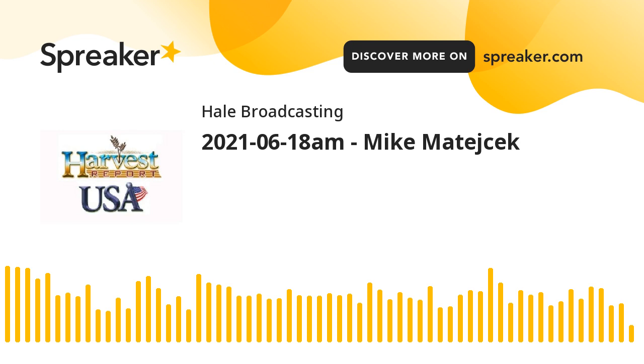I'm Howard Hale with the Harvest USA Report. I'll be back with harvest information from Oklahoma and Kansas right after this.